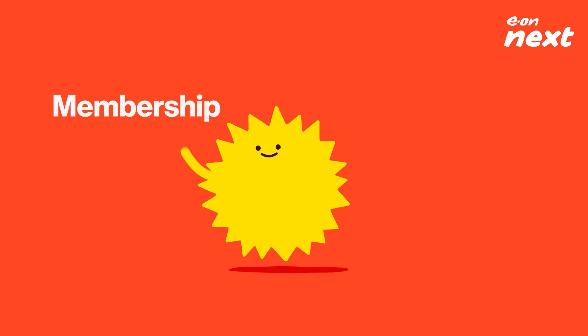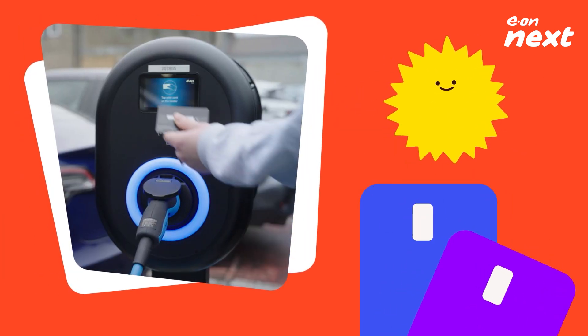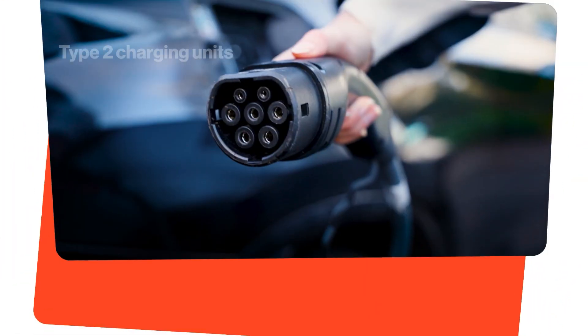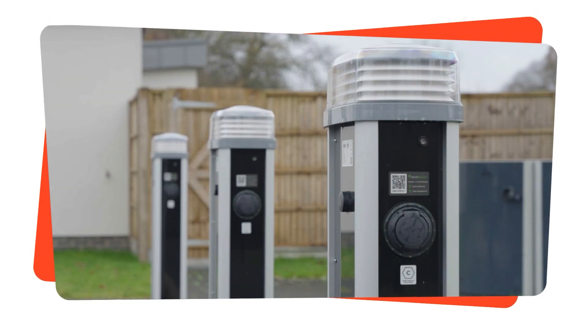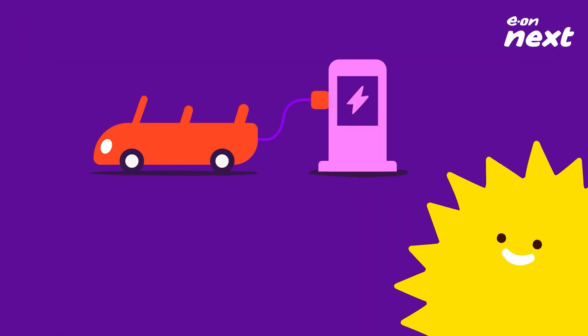If you want to save even more money, look out for membership and subscription offers. Most public charging stations accept major bank cards and payment apps, so setting up is quick and easy. Public charging stations use Type 2 charging units — that's the most common type, so they're compatible with most electric vehicles.